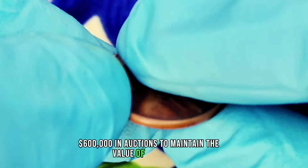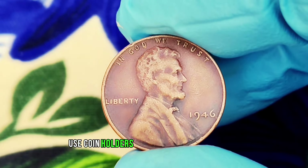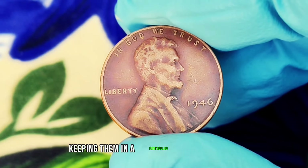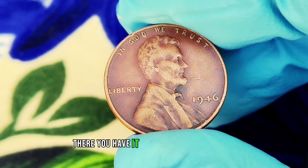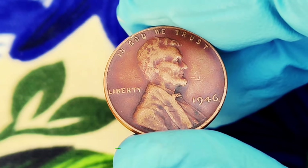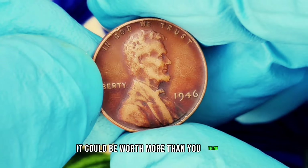To maintain the value of your coins, proper storage is crucial. Use coin holders or flips to protect them from the elements and avoid touching them with bare hands. Keeping them in a controlled environment can help preserve their condition. The 1946 wheat penny without a mint mark is a fascinating and valuable piece for collectors, especially in red condition. If you're lucky enough to find one, it could be worth more than you think.